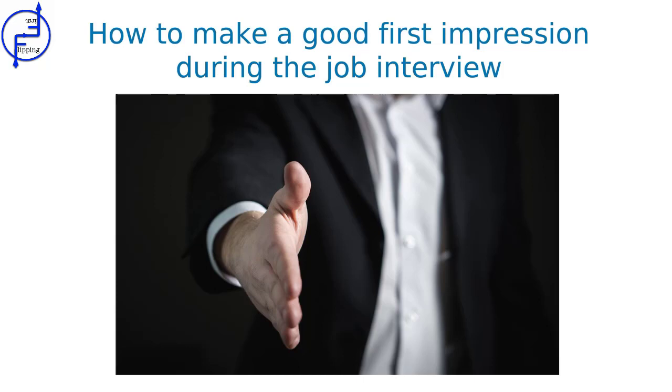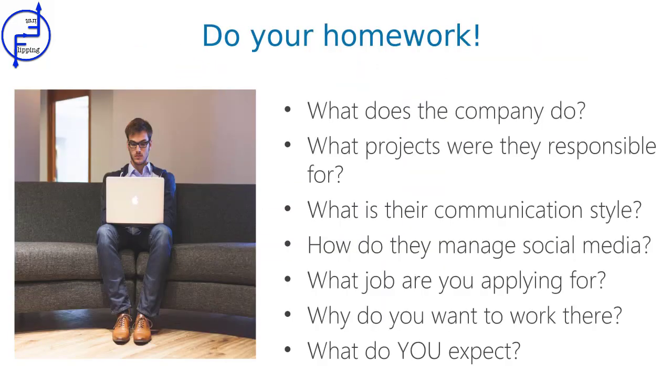You can easily find these rules online. They cover things such as what to wear, how to shake hands, even what to say. These rules also depend on the country and the company you want to work for. The most important thing is to do your research about your potential employer. At least find out basic information about the company — maybe how they manage social media, what projects they're responsible for, what their hiring and communication style is. You also need to know about the job you're applying for: what are the responsibilities for this position? And of course, think about what your financial requirements are and why you're a good fit for the job.